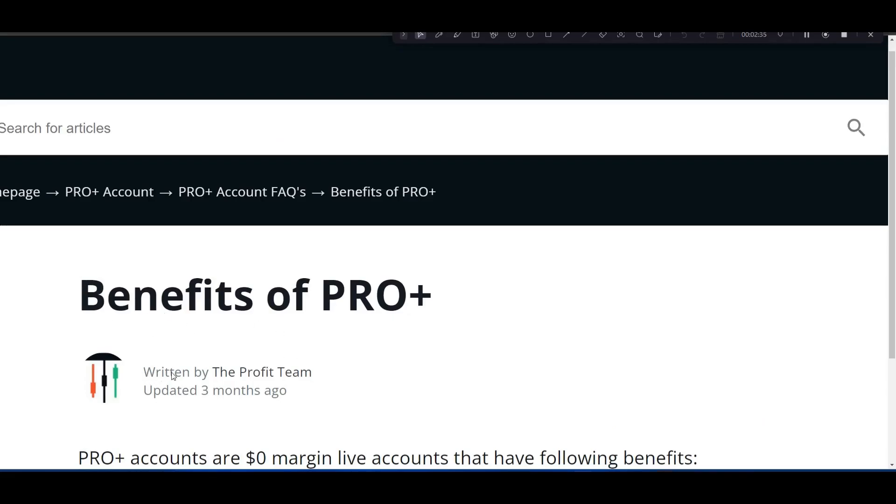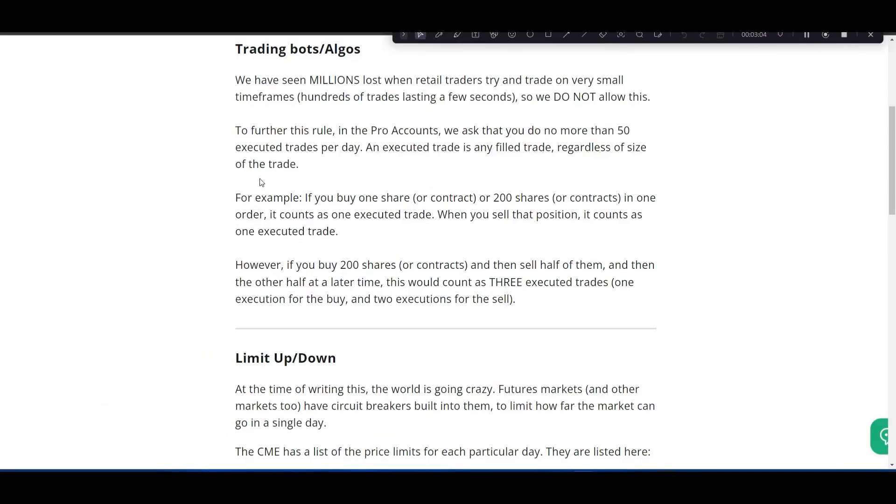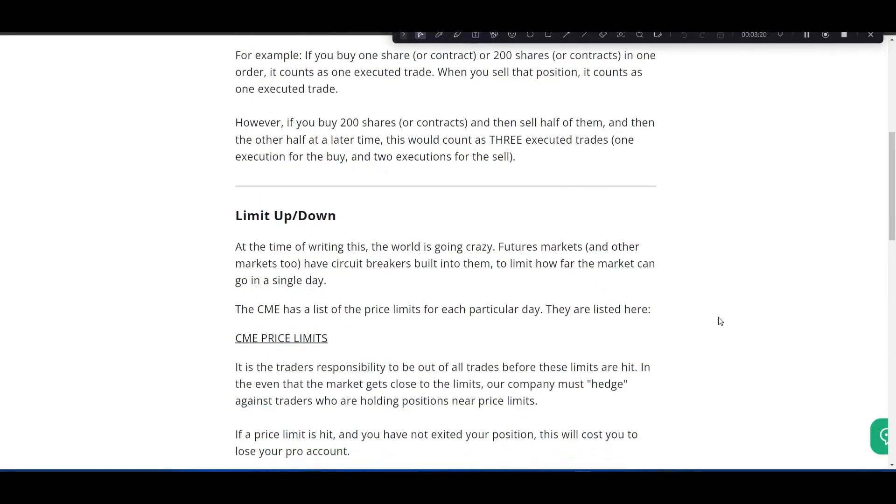For the pro account rules, they don't want you taking a million trades a day, which is why they've set the 50-trade limit. A trade is counted as a round turn — it doesn't matter how many contracts, just one buy and one sell counts as one trade.